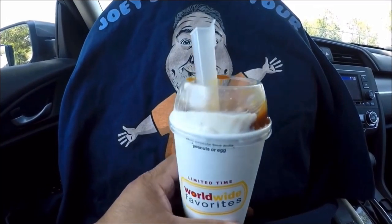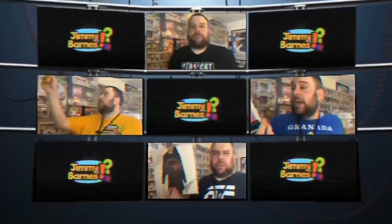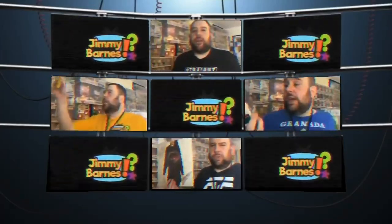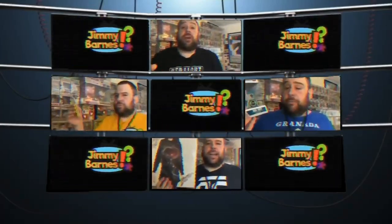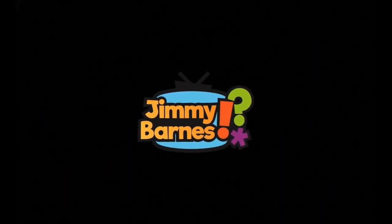Okay, muchachos and muchachas, we're at McDonald's. Hiya! Welcome!